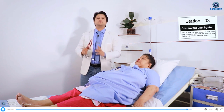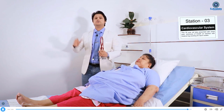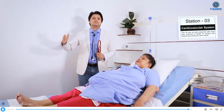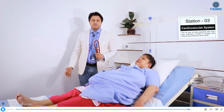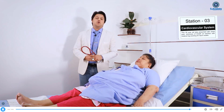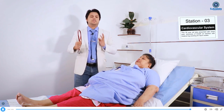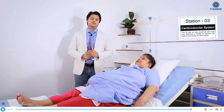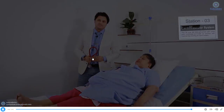Additionally, chest X-ray, ECG, and echocardiography are needed to exclude other cardiovascular disorders. Putting all the findings together, idiopathic pulmonary hypertension is the most likely diagnosis in this case, and I hope that is justified. Thank you very much.